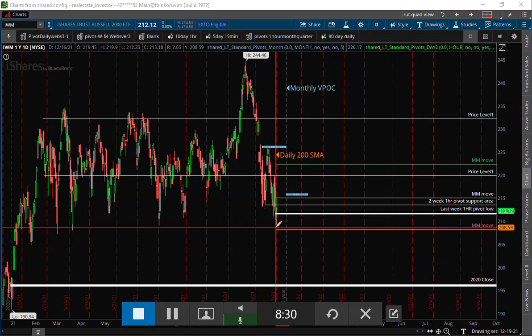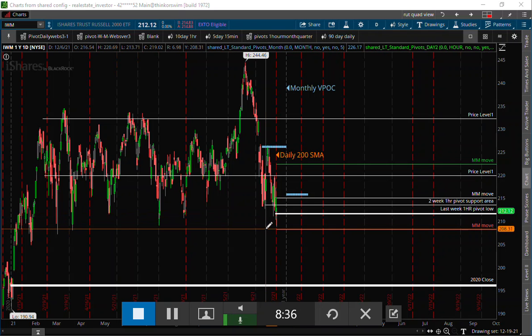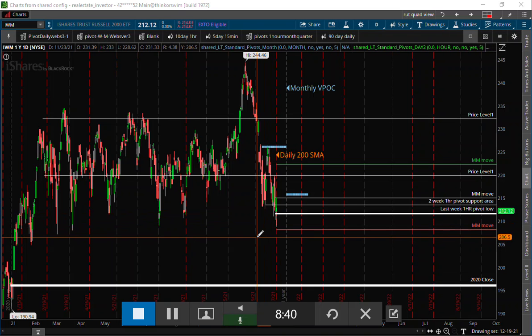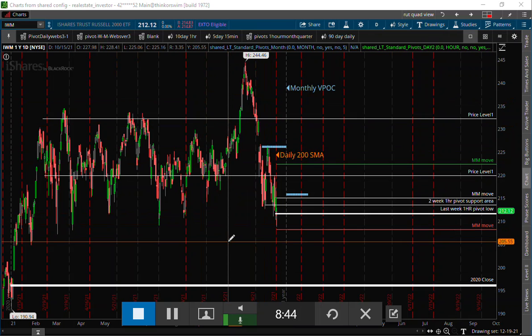That was our tell that the bulls were coming in trying to buy the dip on financials and some of the energy stocks too. We're starting to see a little bit in energy. I had actually targeted a support area around $60 on crude oil.